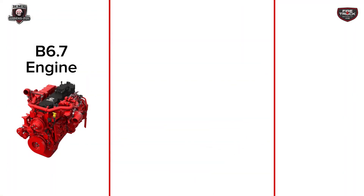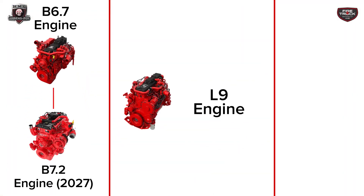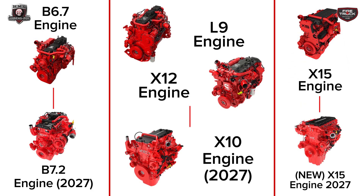And then in 2027, what will those models look like? The B6.7 is becoming the B7.2, the L9 and the X12 are becoming the X10, and the X15 is being replaced by another X15. So the L9 going away and the X12 going away — the X10 kind of becomes a hybrid of those two in a sense, and the X15 essentially stays the same with new emissions compliance.